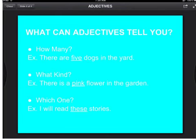What can adjectives tell you? They can tell you how many — there are five dogs in the yard. What kind — there is a pink flower in the garden. Or which one — I will read these stories.